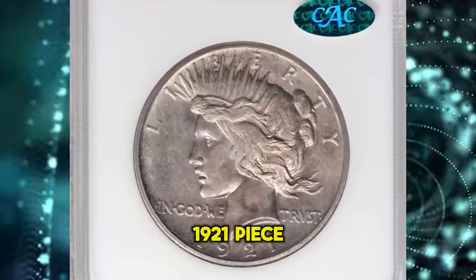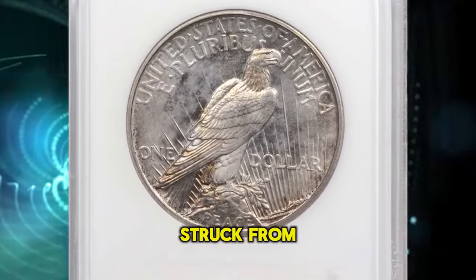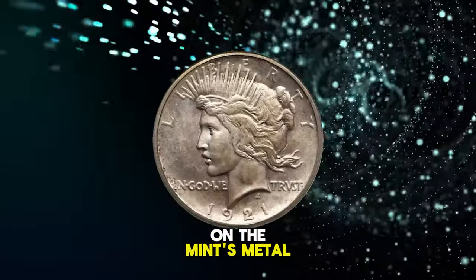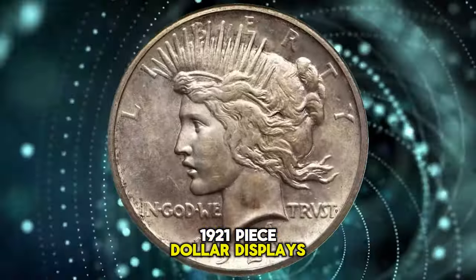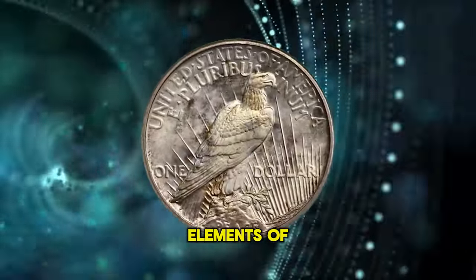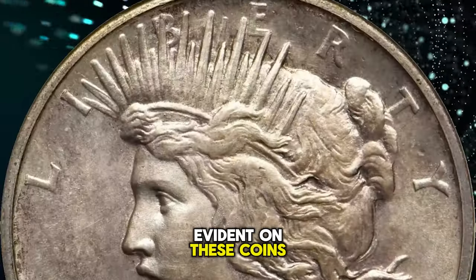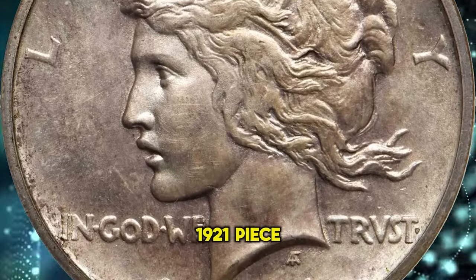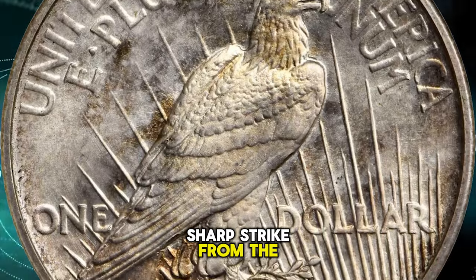Exquisite satin-proof 1921 Peace dollar, graded as PR64 by NGC. Struck from carefully prepared dies on the mint's medal press, this gorgeous satin-proof 1921 Peace dollar displays sharp definition to even the highest elements of the design in and around the centers. The degree of detail evident on these coins is superior to that usually obtainable in a business strike 1921 Peace dollar, even one that has received an uncommonly sharp strike from the dies.